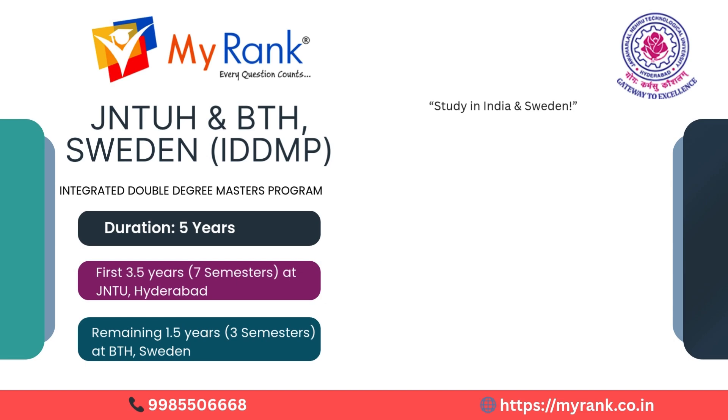A prestigious collaboration between JNTU Hyderabad and Blekinge Institute of Technology, Sweden. Program duration is 5 years: the first 3.5 years, or seven semesters, are completed at JNTU Hyderabad in India, and the final 1.5 years, or three semesters, are completed at BTH in Sweden.